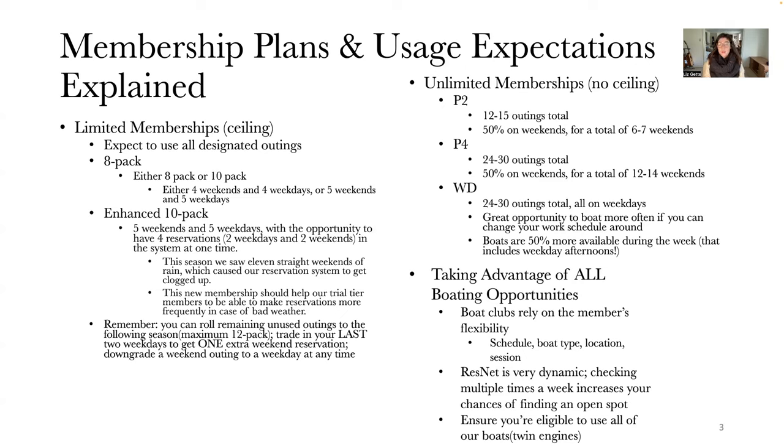ResNet, our reservation system, is an extremely dynamic website — it is changing all the time. The more often you use and check ResNet, the more likely you are to find a boat on the day that you want to go out. I definitely recommend checking ResNet every single day. You can have it right on your phone; it really does change every single day.